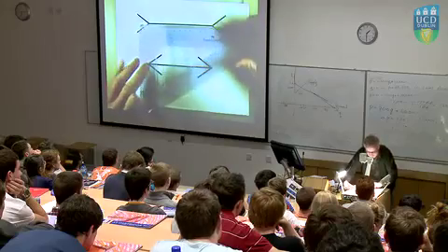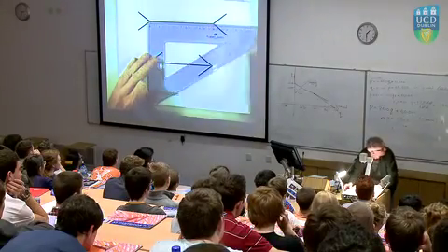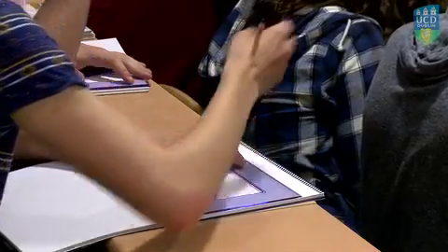In many institutions the first year engineering curriculum focuses mainly on the development and understanding of scientific and mathematical principles. Students, however, have decided to study engineering and are keen to experience engineering in their first year. At UCD we have introduced a module for first year engineering students which addresses many of these issues.